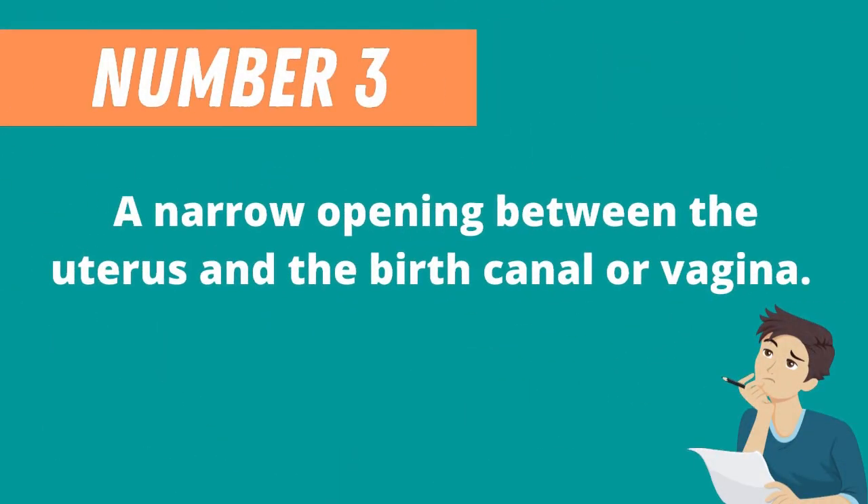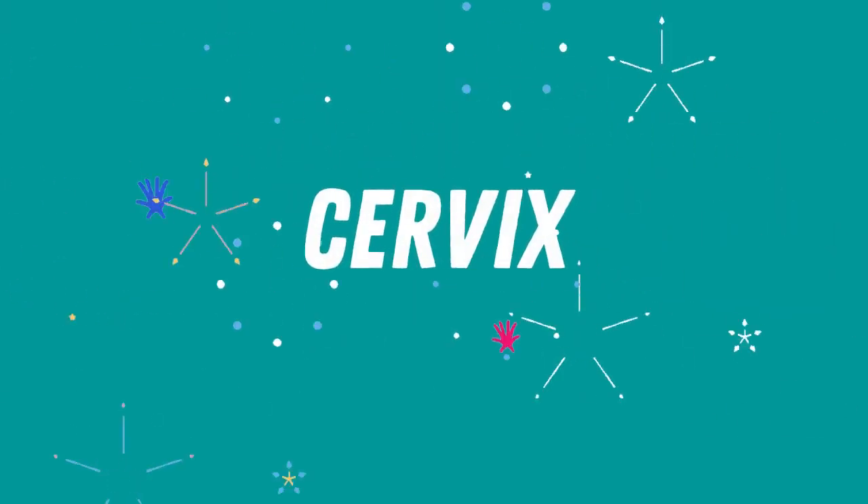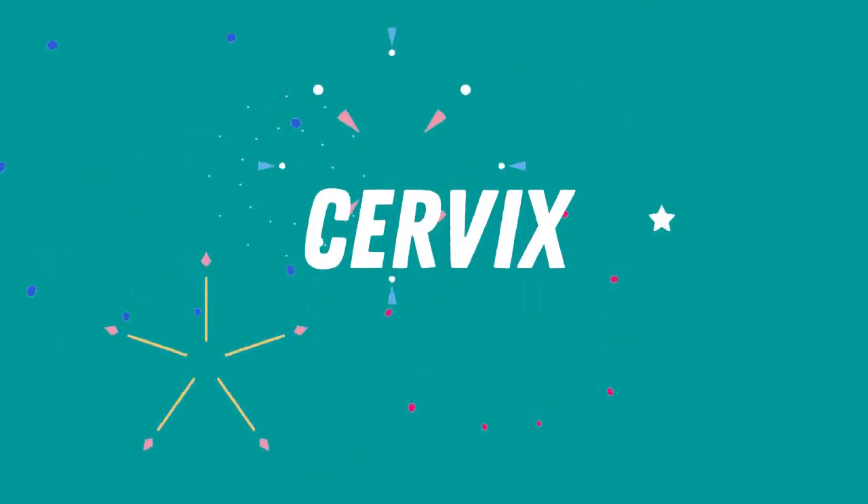Question 3: A narrow opening between the uterus and the birth canal or vagina. If your answer is cervix, you are correct.